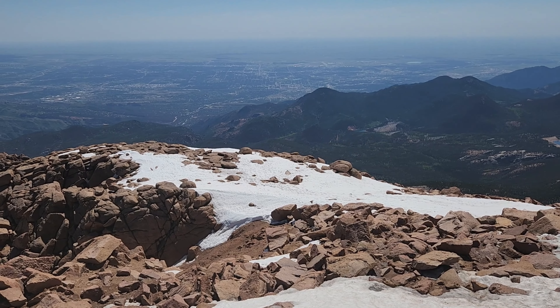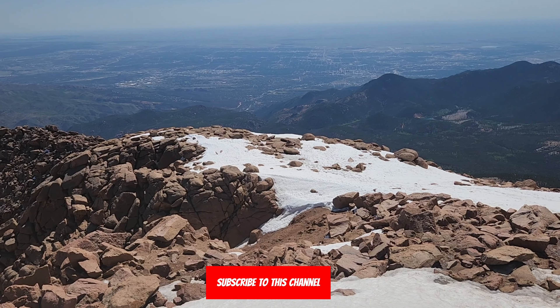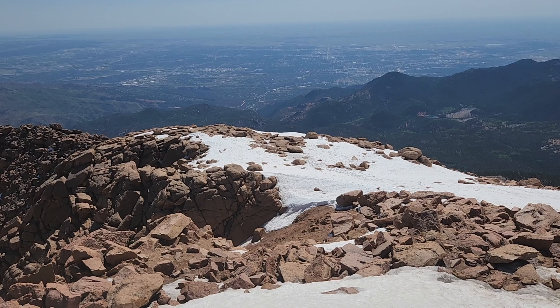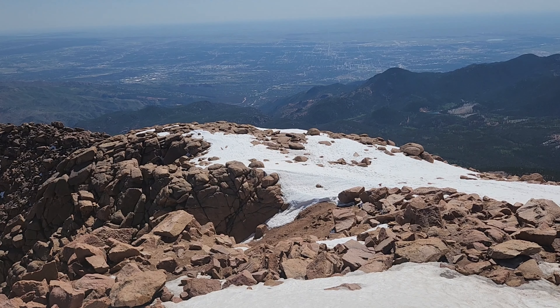Thank you for watching this video. I hope you check out all my helpful videos for Colorado Springs — where to stay, where to find your rental car at the Denver airport — by subscribing to my channel, Travel Tricks, where I'm always sharing tricks to help you make your next vacation the best it can be.